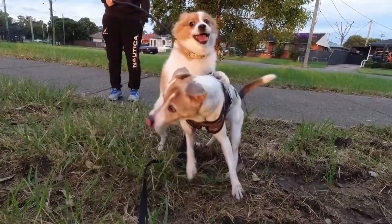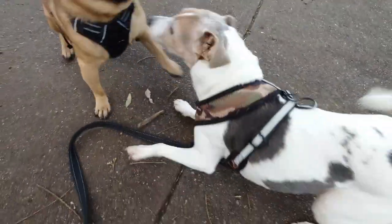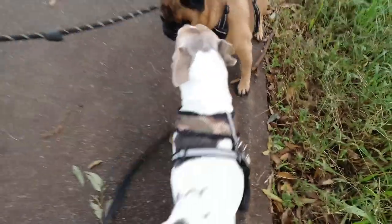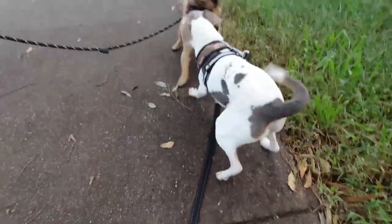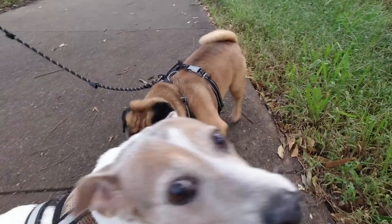Jerry! Jerry, look - Busta! Jerry this way, it's Busta. Jerry, look Busta! Look at her tail go. Okay, that's the walk out of the way - let's get on with the show.